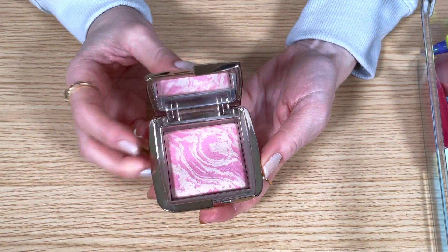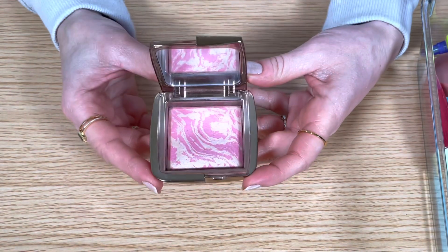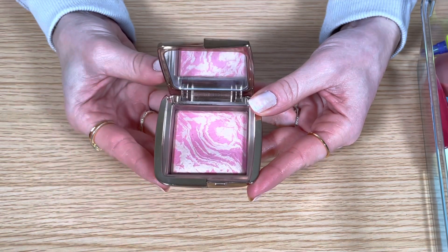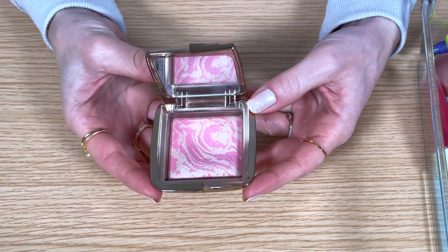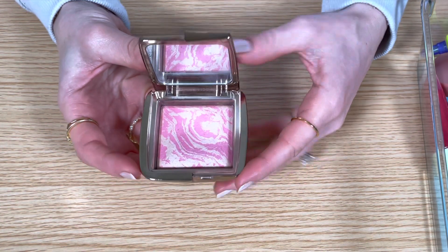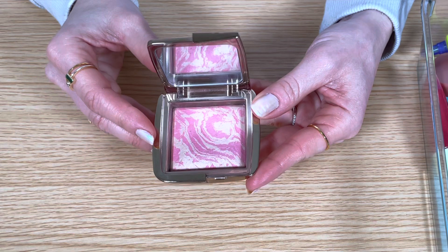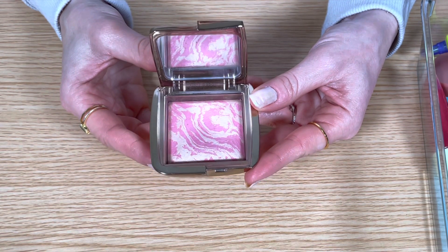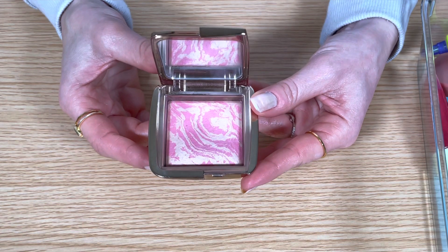This is the Hourglass blush in the shade Luminous Flush. This is another one of my favorite blush formulas. It's really beautiful on the cheeks, very luminous, glowy, and it doesn't emphasize any large pores or texture. I really like this color — it's just the most perfect natural rosy pink. I'm keeping this one for sure.